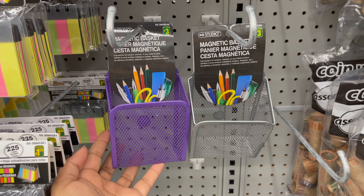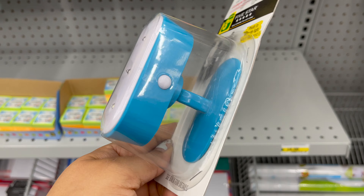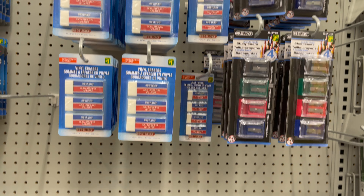If you are using a locker at school, then this magnetic basket will be very useful for you — you can get it only for $3. This is a locker light you can get only for $3.50.